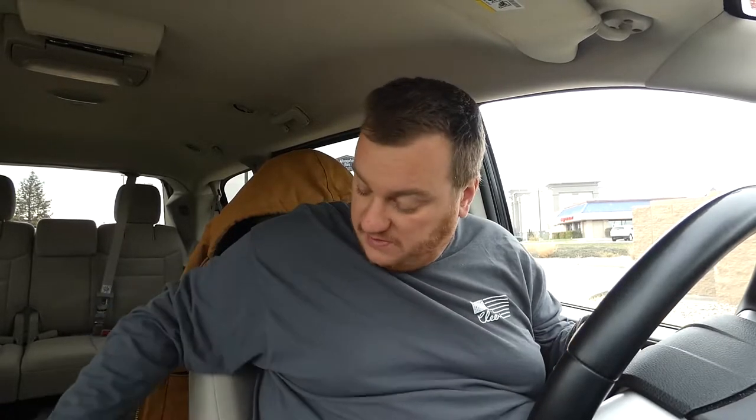Eight dollars and sixty-seven cents - lunch was on my uncle today. He decided he would buy me lunch because I did something for him the other day, so he gave me the money to buy lunch. The video is brought to you by him today. Let's go ahead and take this sealed-for-your-protection sticker off.